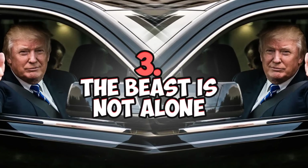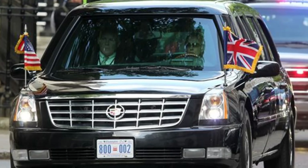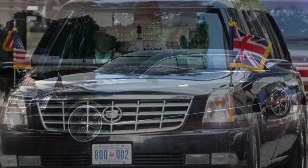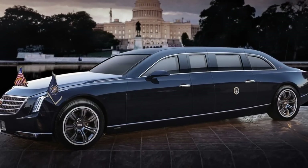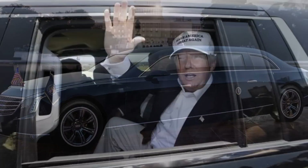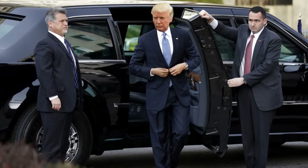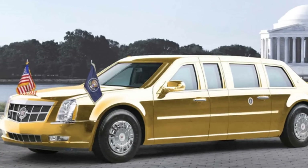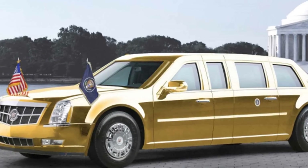Number three: the Beast is not alone. The Secret Service has a few Beast-like vehicles, though they are shrouded in secrecy. No one really knows whether they are functionally identical, with some looking more like the Cadillac DTS. They are used to transport high-ranking foreign officials and VIP guests during visits to Washington, D.C. It remains a mystery why the Secret Service rotates presidential vehicles, since the President also travels in an armored Chevrolet Suburban or a modified Prevost bus known as Ground Force One.